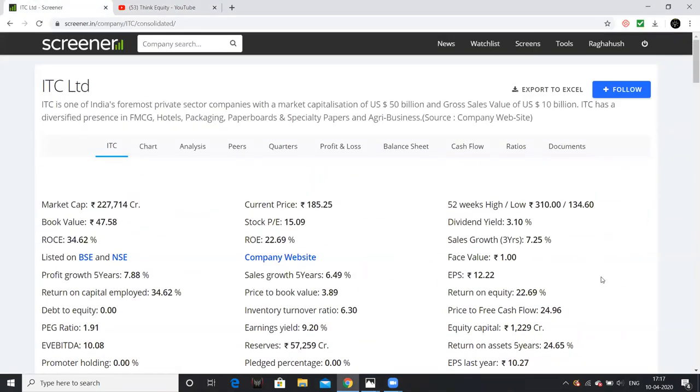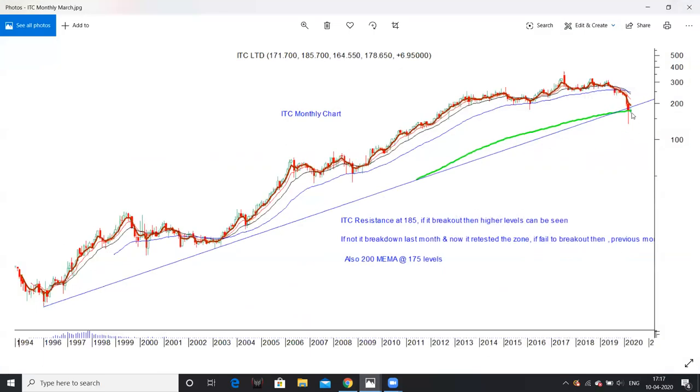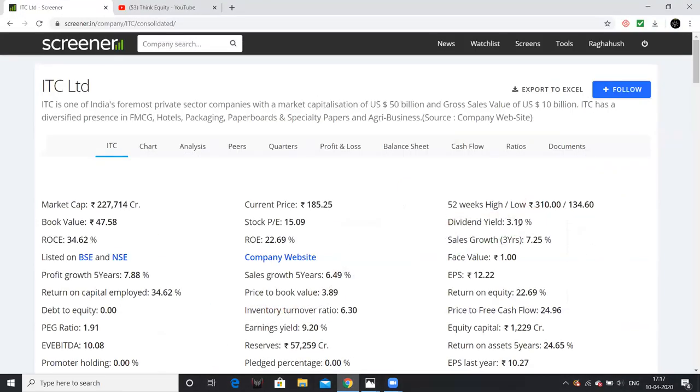If you are comfortable, you can invest at 190-195 levels. If the move fails and the stock falls again, levels of 120-130 could be seen.